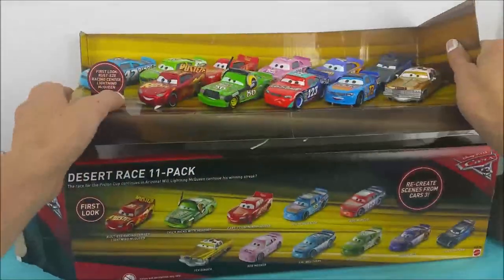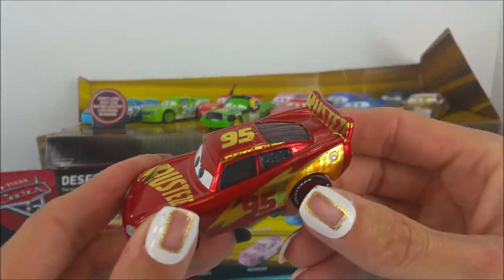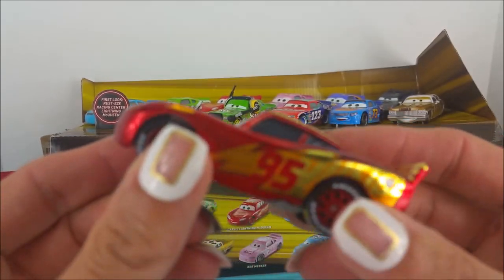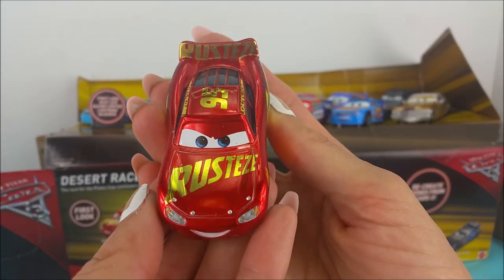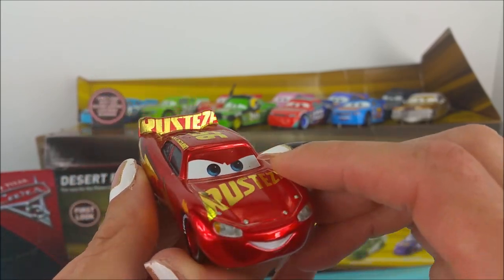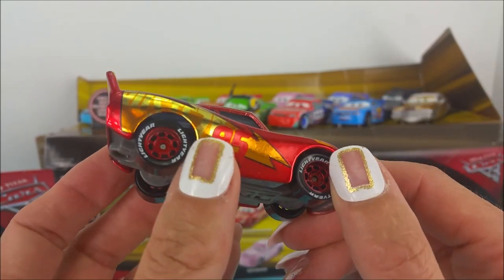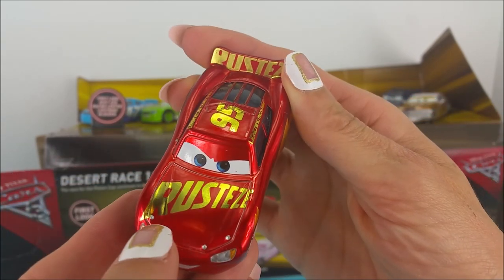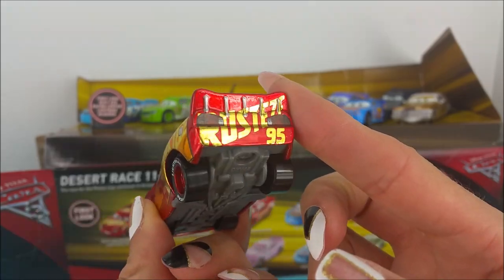Okay, here they all are. The very first one we've got here is Rusty's Racing Center Lightning McQueen. They gave him a new paint job. He has shiny red and gold, yellow and orange. And he has a number 95 and it says Rusty's across him. Very cool.